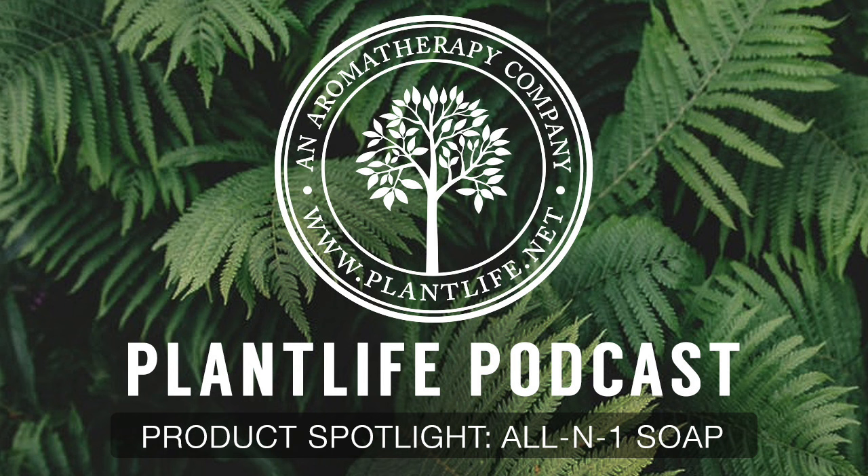Frontier is made with all-natural ingredients, like essential oils, olive oil, and coconut oil, with no hidden chemicals or synthetics. So it'll keep your skin looking good, smelling good, and feeling good the natural way.